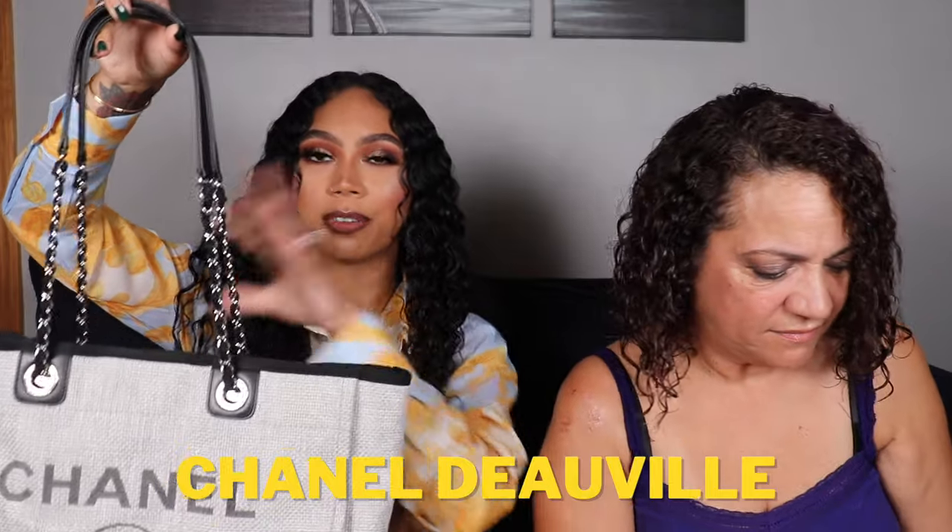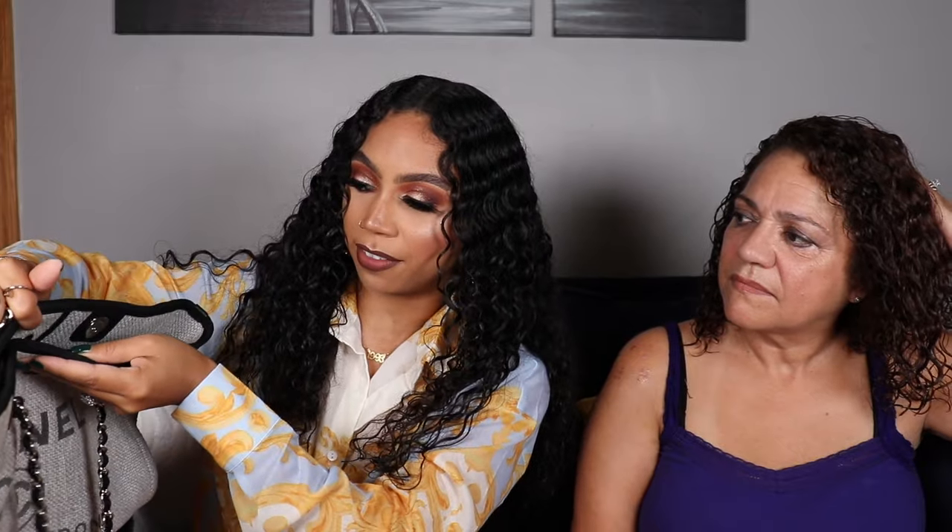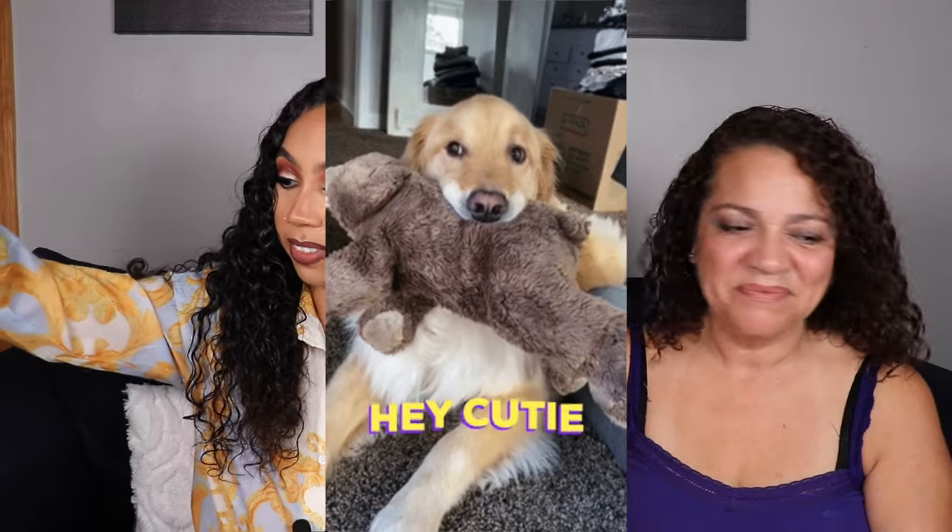Next is the Chanel Deauville bag in the small size — the original small size before Chanel introduced the extra handles in the middle. It doesn't have a zipper closure but does have a magnetic button closure. Inside there's a zip pocket and a slip pocket on the other side. She wanted a gray and fell in love with this one when she saw it. It's a great summer bag.